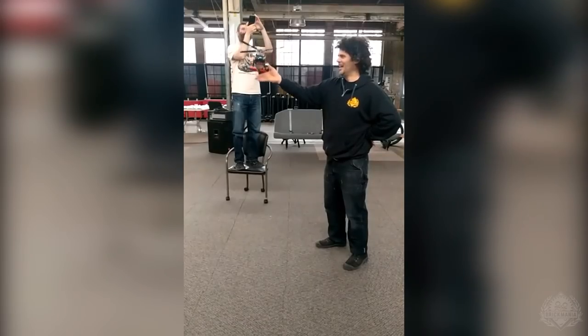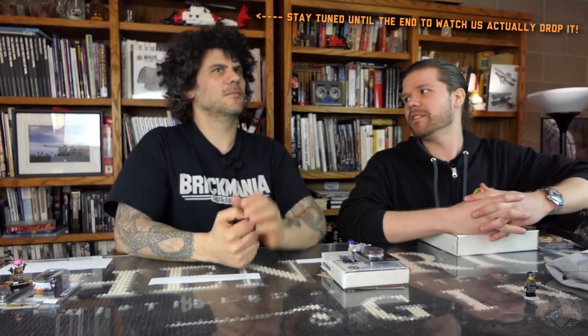Welcome back Brick Maniacs to another Sunday Sit Rep. I am Lando. I'm Dan Siskins. Brick Maniacs, it's time for another Sit Rep episode of Brick Mania TV. Thank you for tuning in on week number — is this 13 now? Something like that.